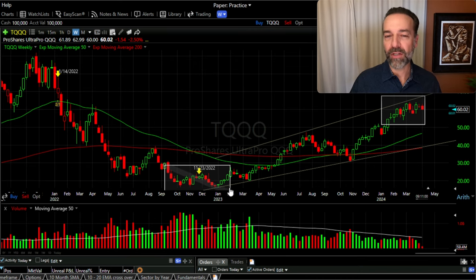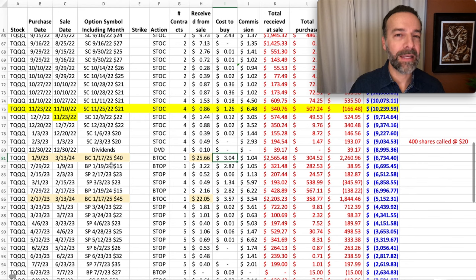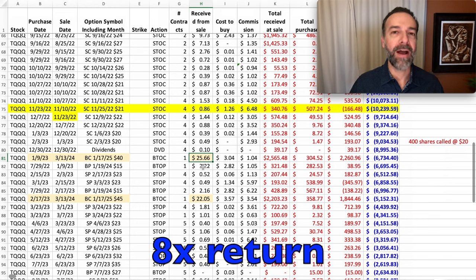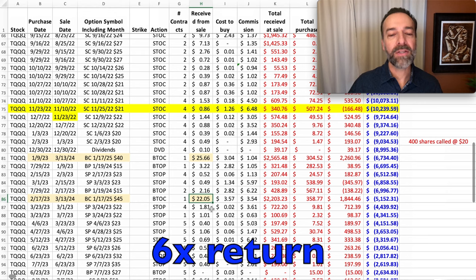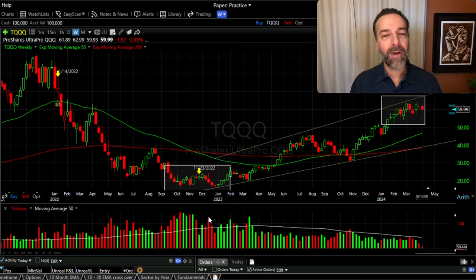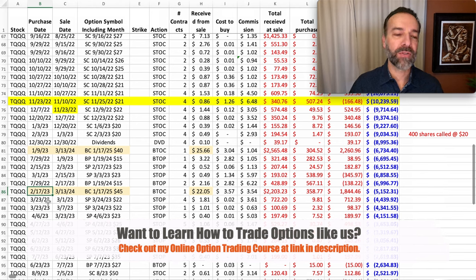By using technical analysis, I realized we were probably reaching a bottom in TQQQ. Because of that, we bought some call options — these are shown in the lighter shaded yellowish-tan colored rows. We bought a $40 strike price call option on January 9th of 2023, about a year from expiration, basically a LEAPS call. Then about 14 months later on March 13th of 2024, we sold that call option. We paid $3 for it and sold it for over $25 per share — an awesome return. On February 17th of 2023, we bought another call option: the January 2025 $45 call for $3.57 per share, which we later sold for $22.05 per share. So using technical analysis to determine when the market might be topping or bottoming can really get you nice returns trading longer-term options against TQQQ.